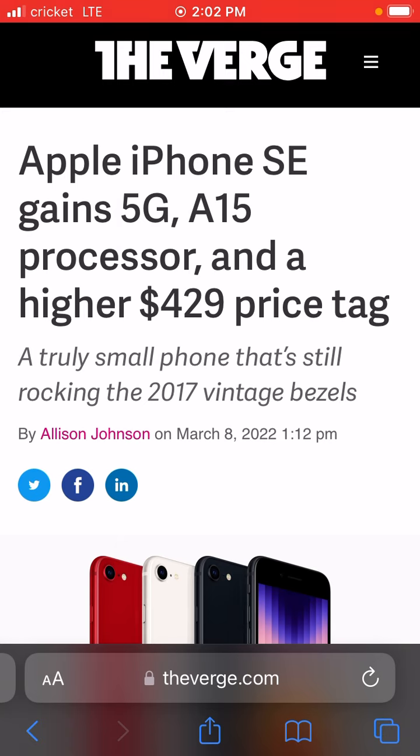I mean, I'm happy that this new iPhone SE has 5G and it has a new processor, but Apple, I was a little disappointed because they didn't really change the form factor of this phone.